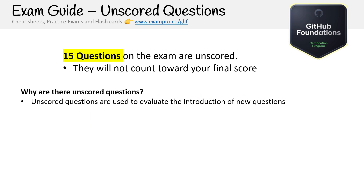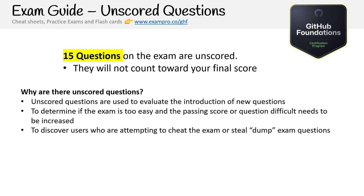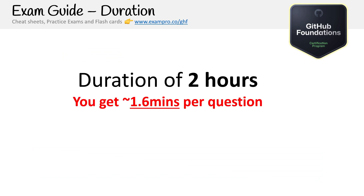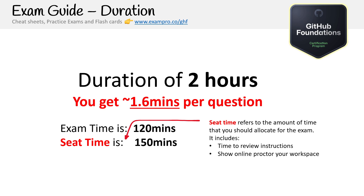Why are there unscored questions? They're used to evaluate new questions, determine if the exam is too easy, and discover users attempting to cheat or dump exam questions. If you encounter questions you've never studied for that seem really hard, keep your cool — they may be unscored. The exam duration is two hours, which gives you about 1.6 minutes per question. Exam time is 120 minutes; seat time is 150 minutes because you add 30 minutes for check-in, reviewing instructions, workspace setup, signing the NDA, and providing feedback. I was able to check in 30 minutes online prior — you probably want to be 45 minutes early. Sometimes they let you start early, so give yourself time to get set up.